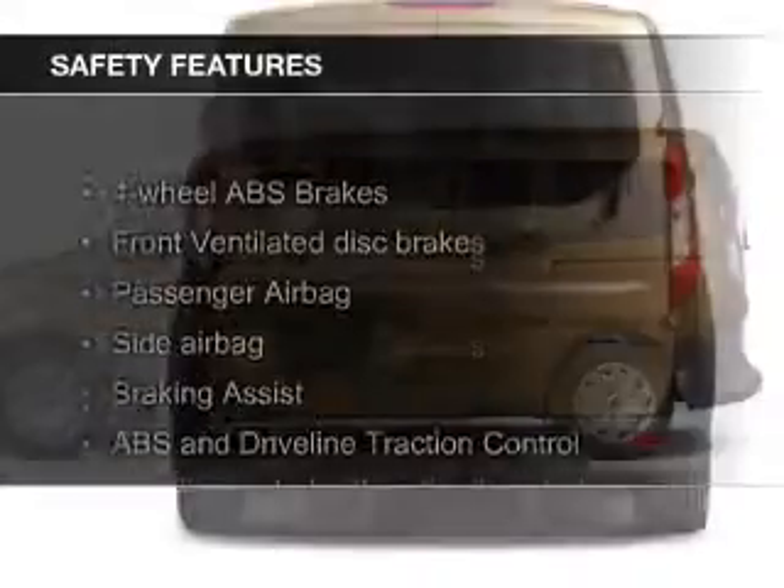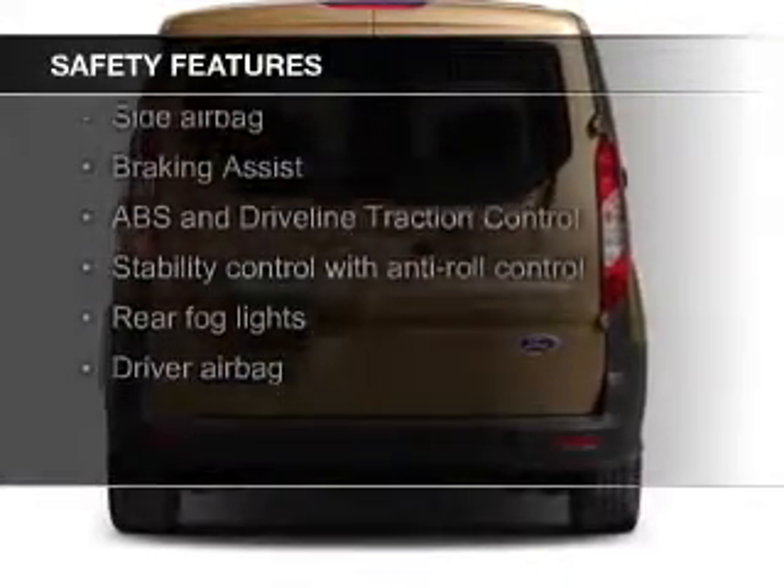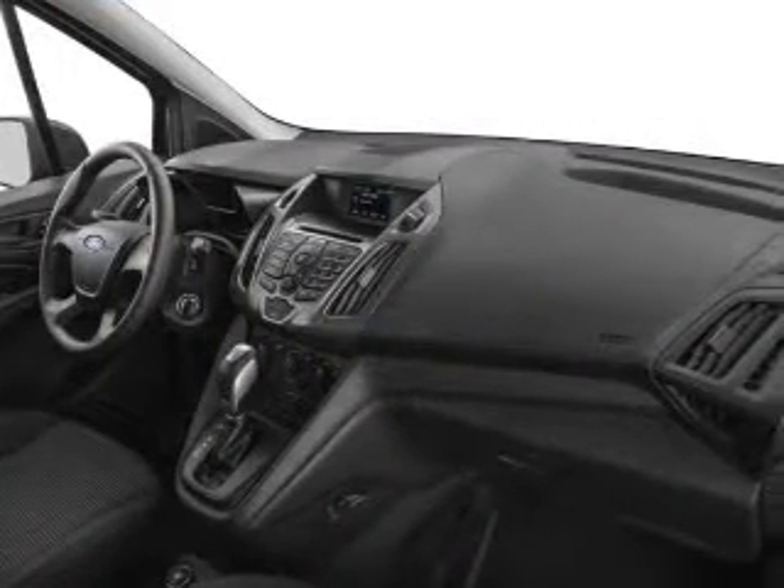Safety was made a priority with these features: a backup camera, fog lights, side airbags, brake assist, traction control, and stability control.